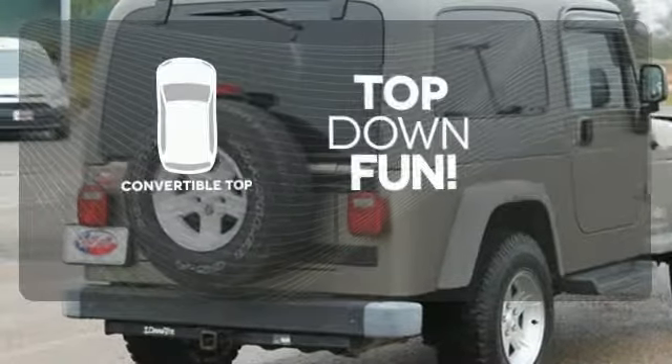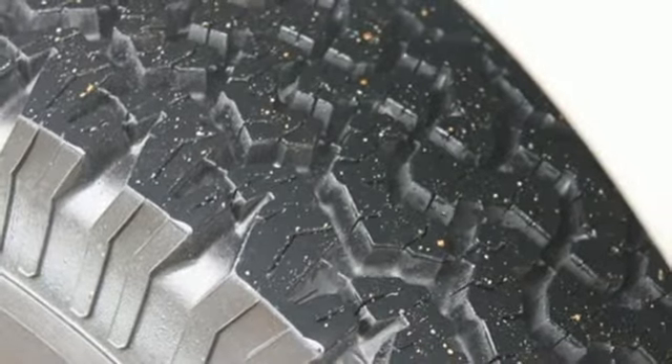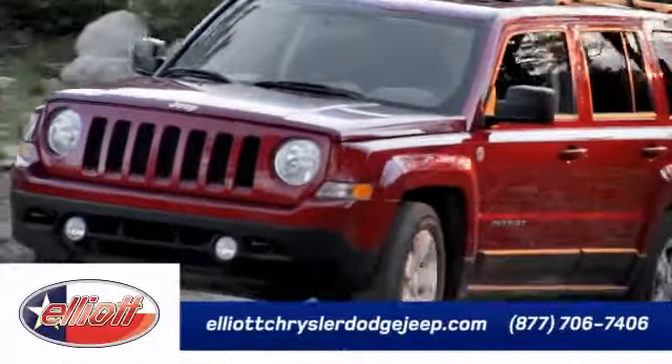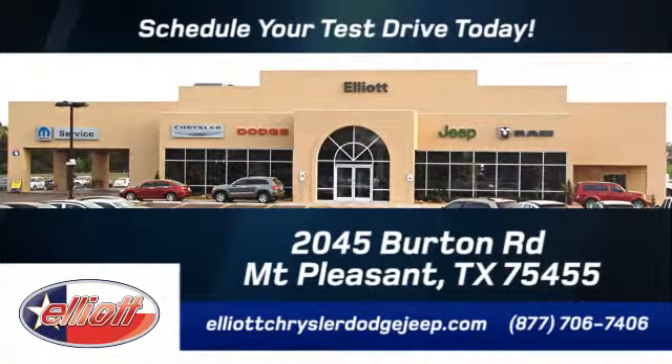Go topless with a convertible. This great-looking, high-performing Jeep won't be here long. Hurry in today and take it for a test drive. Elliott Chrysler Dodge Jeep — schedule your test drive today. We are located just off I-30 on Burton Road in Mount Pleasant.